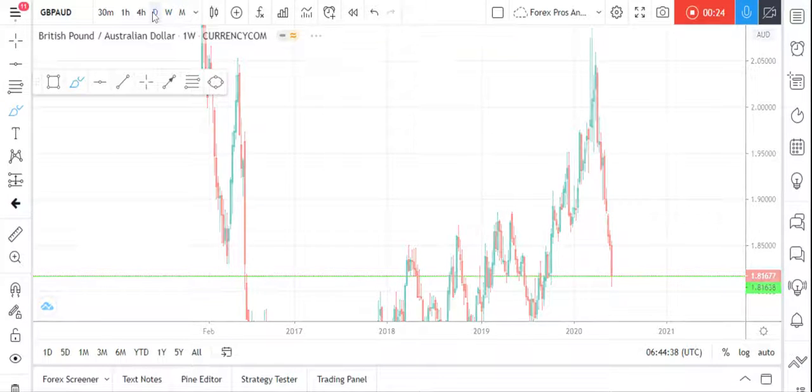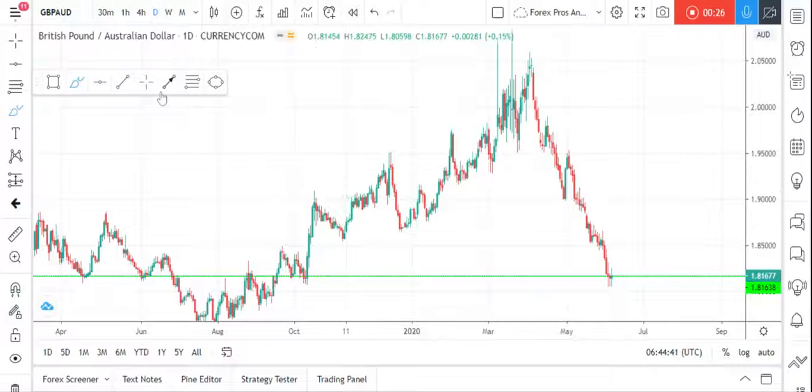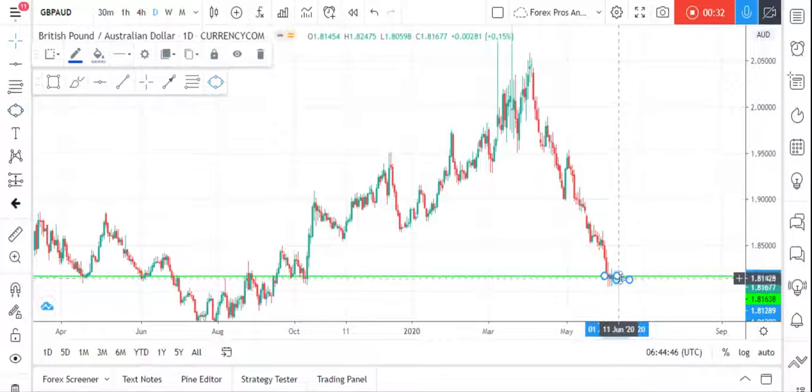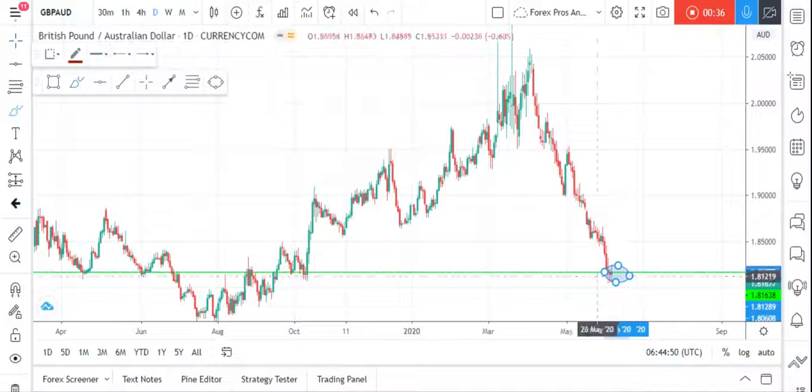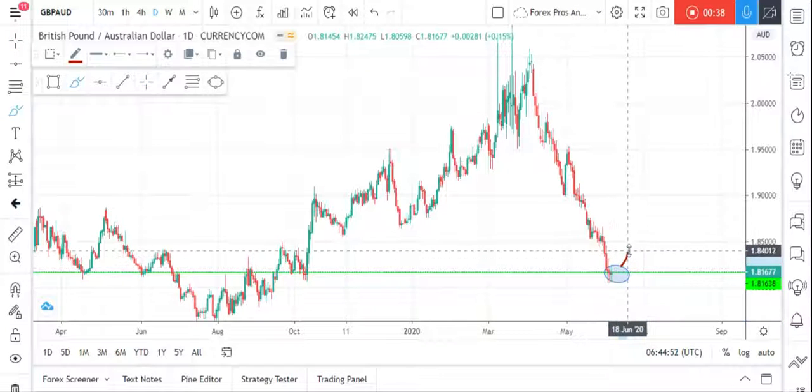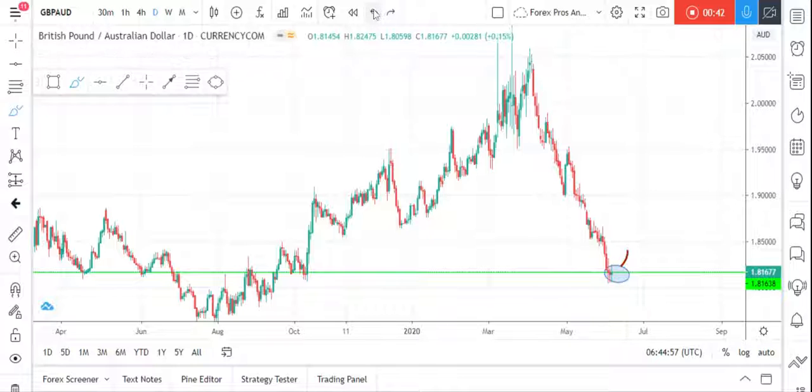Coming to the daily chart, what we're going to do is monitor the price action at this point. If we find the market moving and making an upward move, we are going to have a good shot at entry.